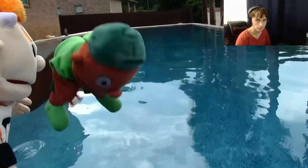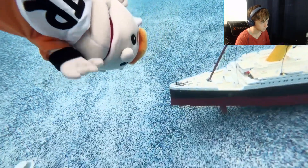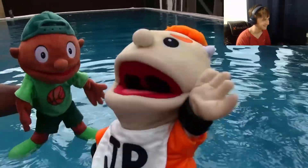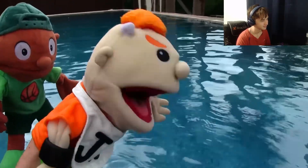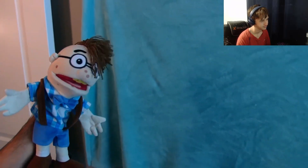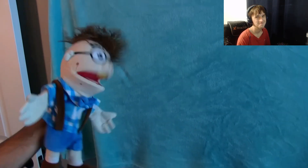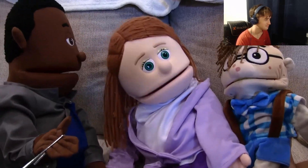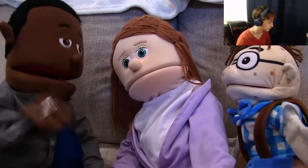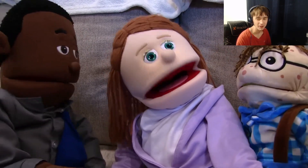They need to get the Titanic back before Cody notices. Junior tries to dive down for it but the pressure hurts his ears because the pool is really deep. He decides the solution is to build a submarine. Meanwhile, Cody discovers his Titanic is gone and confronts Junior, demanding to know where it is. Cody is furious, clearly cussing and very upset.